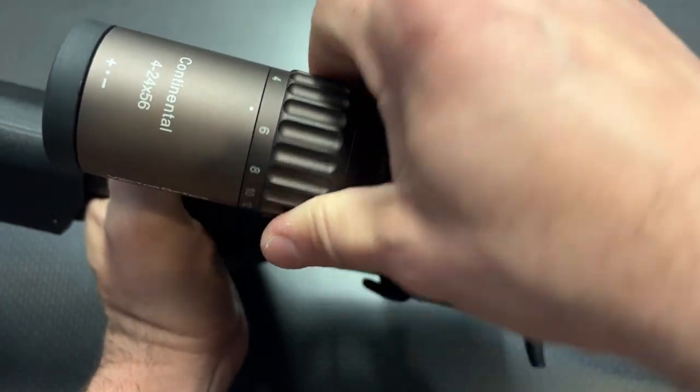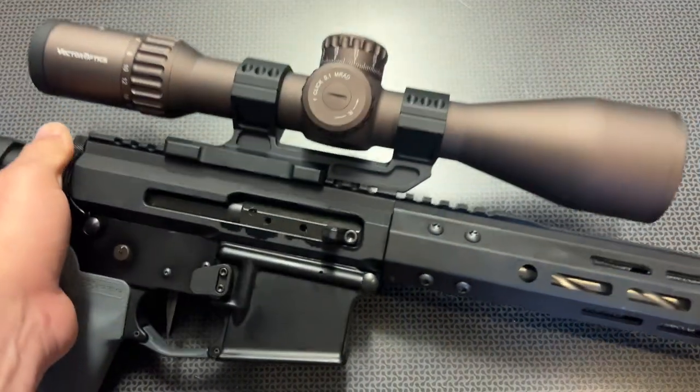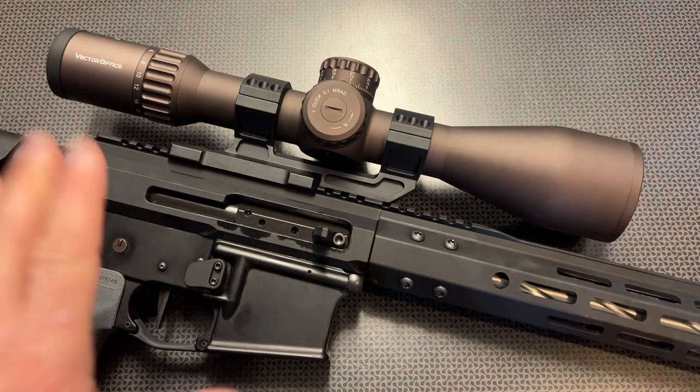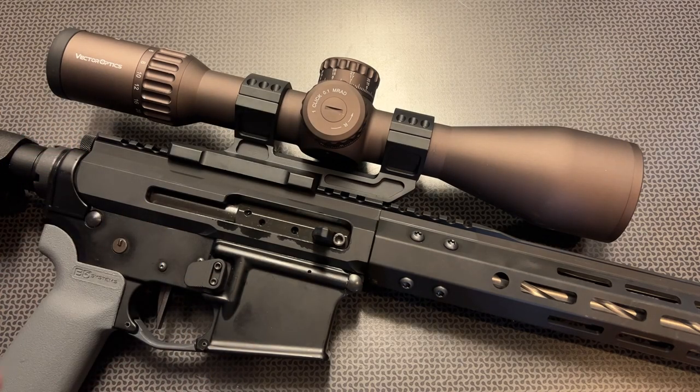The zoom knob on the back flows very nicely and everything about those cuts and grooves is pretty slick. We are talking 4 to 24 — that's also what makes this incredibly unique at the price point. Back in the day you would get 4 to 12 or 4 to 16, but 4 to 24 is awesome. It gives you the versatility of shooting up close — maybe hunting a deer or coyote at 50 to 60 yards with a wide field of view at 4 power — but you can zoom in to 24 power to make shots at 1,000 yards, no problem, and the glass can absolutely handle that.